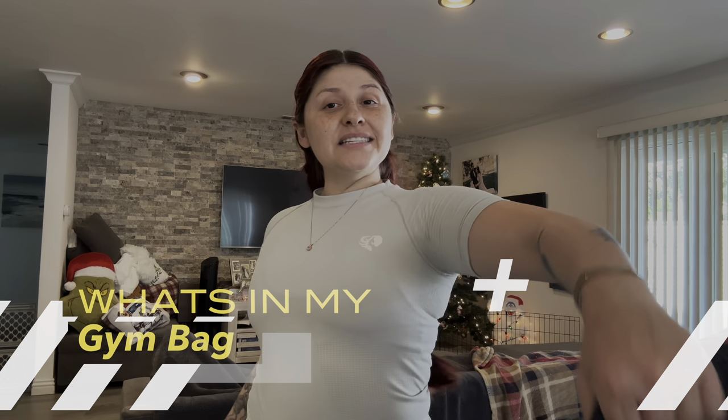Hi guys, it's X and welcome back to my channel. In today's video, we're going to talk about what I take to the gym and what is in my gym bag.